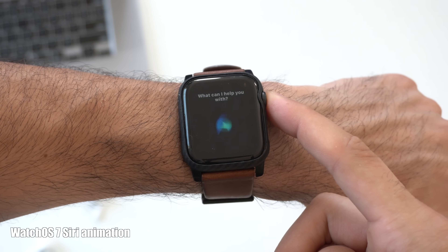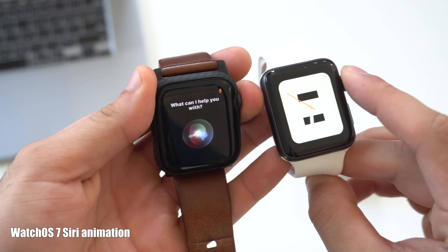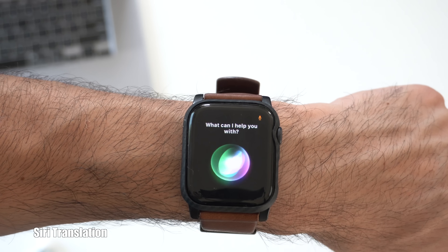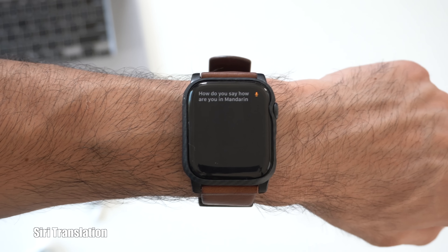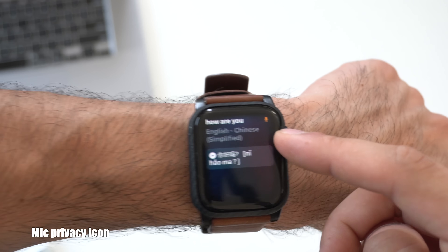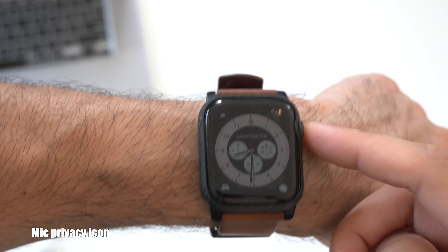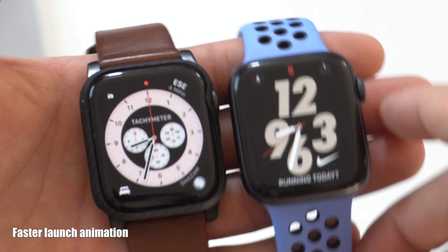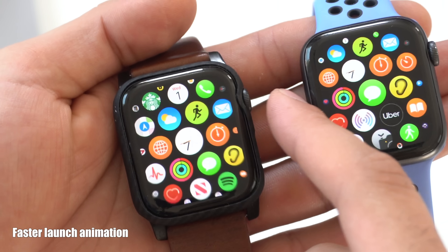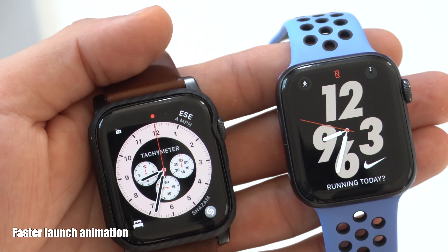For the Series 4 and 5, Siri now has a new animation. On watchOS 7 for the Series 3, it retained the older Siri animation. Siri on the Apple Watch can now translate — for example, how do you say 'how are you' in Mandarin? In Mandarin Chinese, 'how are you' is 你好嗎. A new privacy change is that whenever the microphone is in use on your device, there's an orange icon on top. Although this is a beta, there's also a noticeably quicker launch animation whenever you switch between apps compared to watchOS 6.